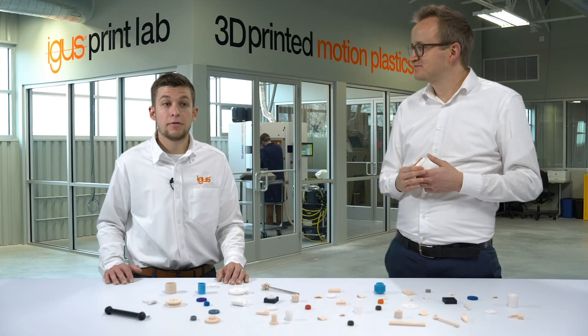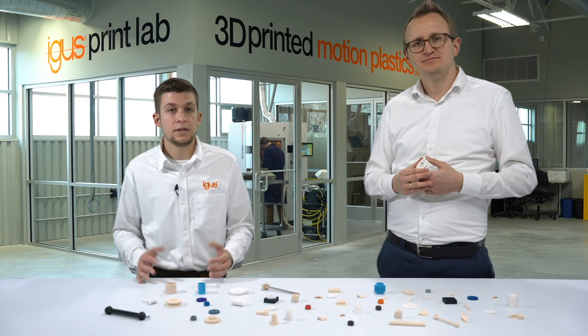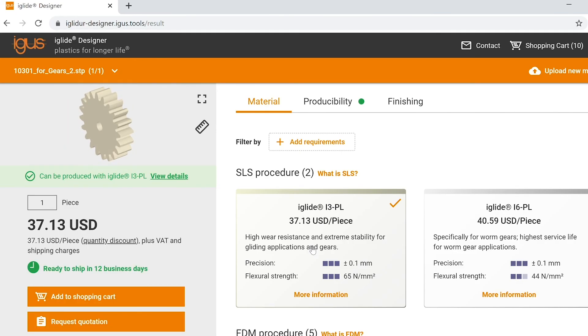So these were some of the most common questions we get from engineers about 3D printing. We have many more questions answered in our blog — click the link below to find much more. And if you have any needs for 3D printed parts today, please visit our 3D print service at the link below. You can upload your STEP file and order your parts today. Thanks for watching!